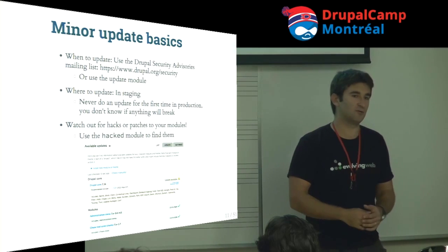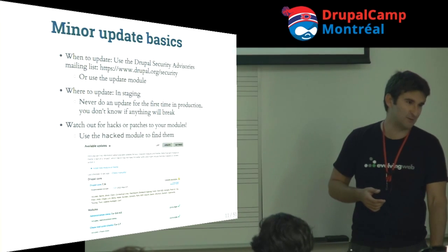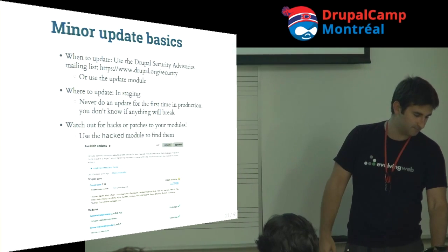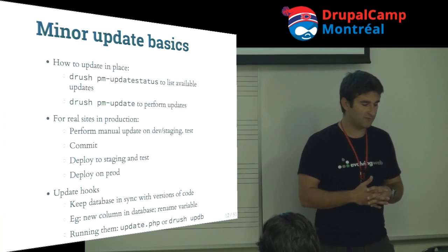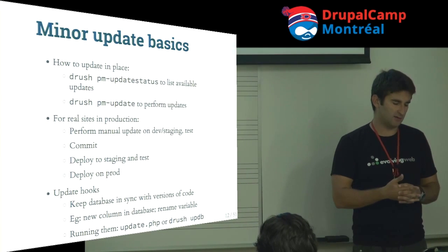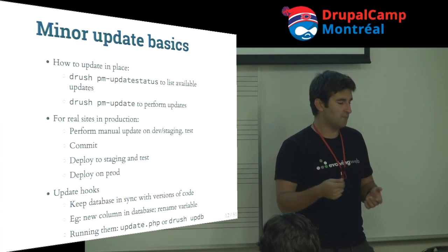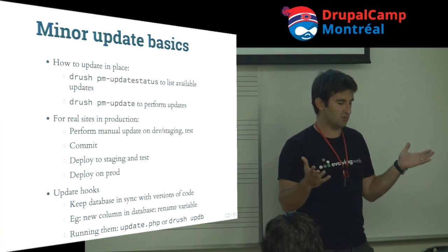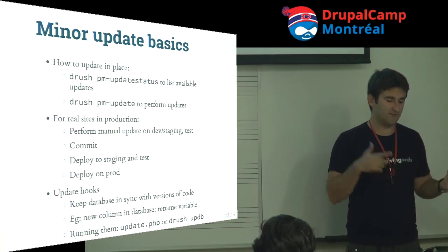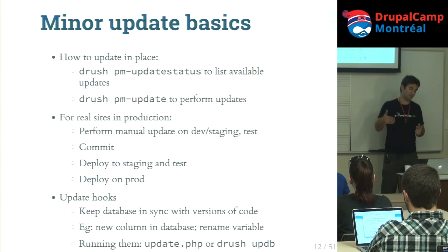If you ever inherit a website and don't know what contrib or core modules have been patched, there's a module called Hacked that downloads everything from drupal.org and compares it to what you're running. To do the update, run drush pm-updatestatus — that's drush ups — to see everything that needs updating. Then run drush pm-update or drush up. You can specify a module name and version. If it's a real site, do it in dev, push to staging, test on staging, deploy to prod, then test again on prod.